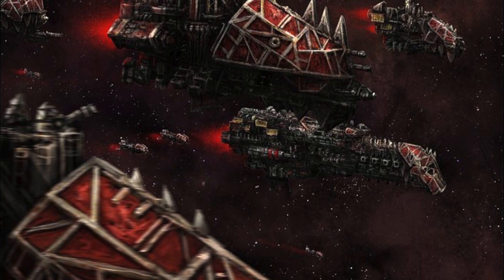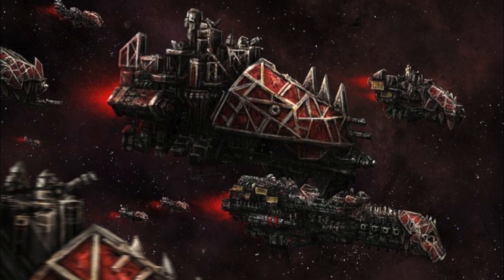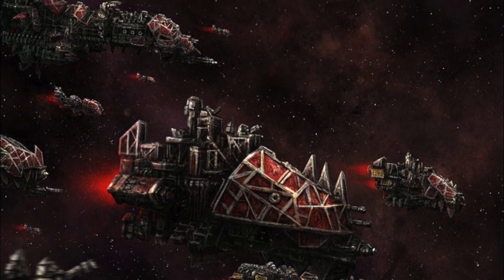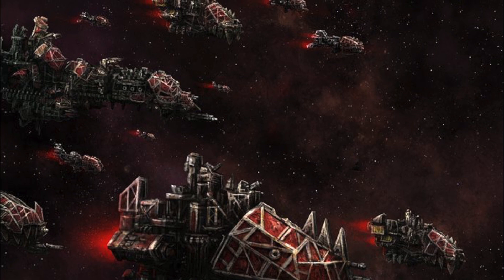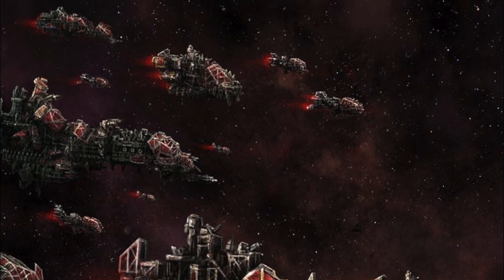Hiding behind moons or amongst asteroid fields, these Ork escorts are sent in in different formations to be the first to attack during an ambush assault. The unsuspecting enemy is often caught off guard, and by the time they have a chance to react, the assorted escort vessels have inflicted catastrophic damage, at which point a killcruiser can easily bulldoze its way across the enemy.